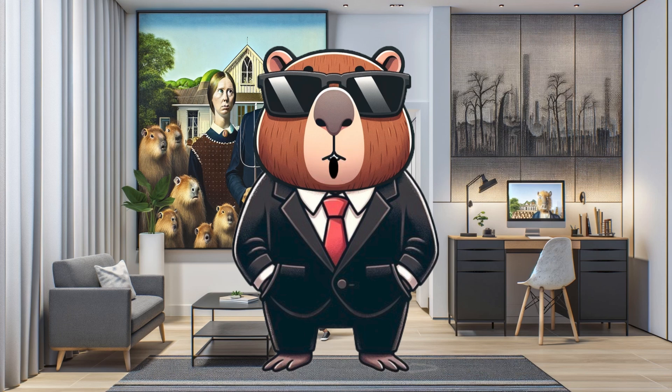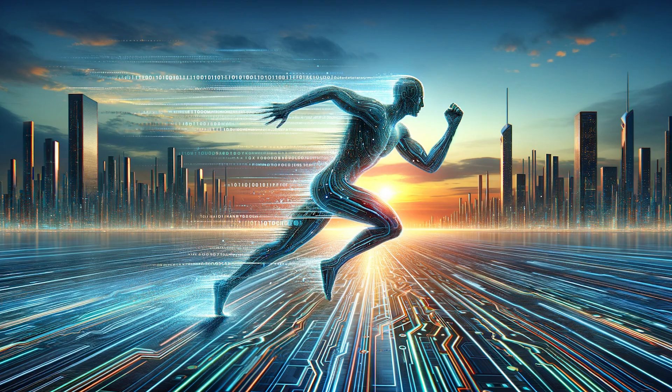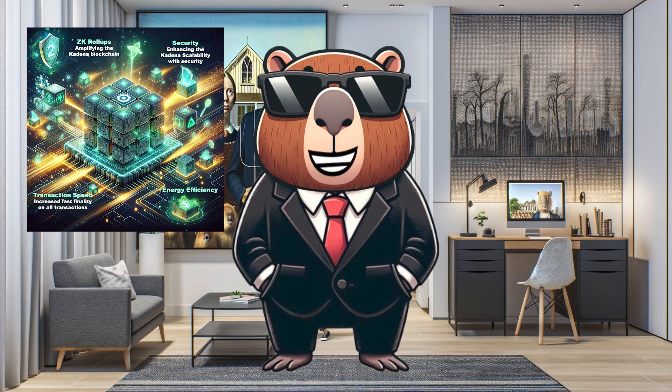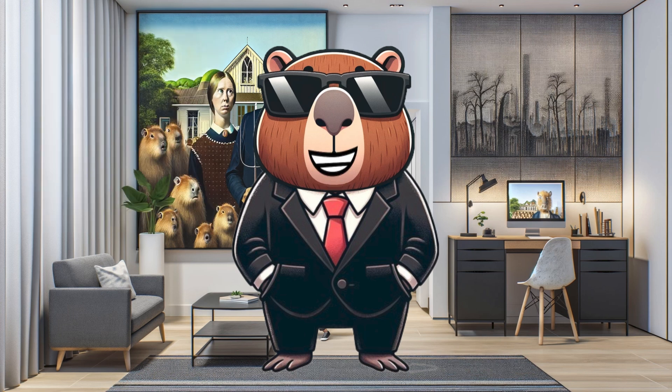We're not just moving towards a decentralized future — Kadena is sprinting there. Zero-knowledge roll-ups aren't just tech advancements; they're stepping stones to a world where privacy and efficiency coexist seamlessly. Kadena is at the forefront, and you and I have front-row seats to see what is happening.